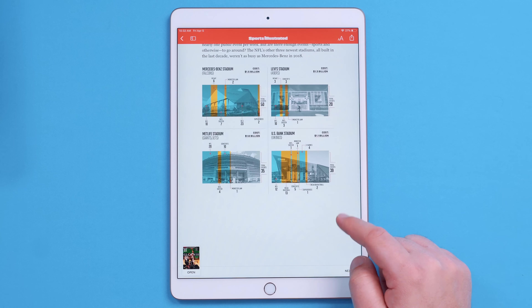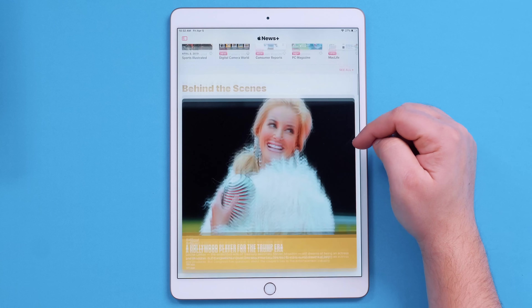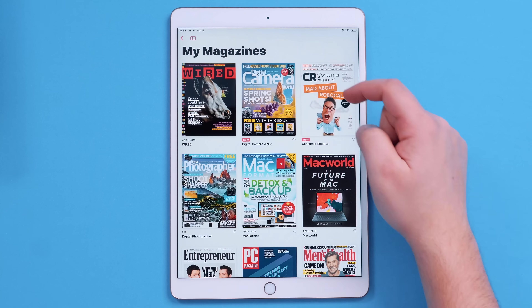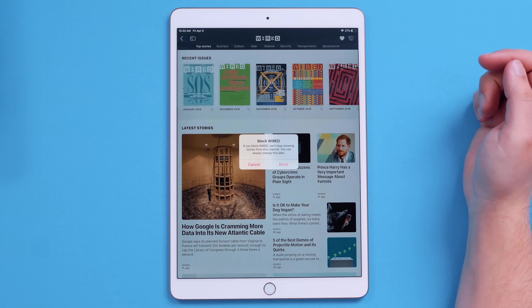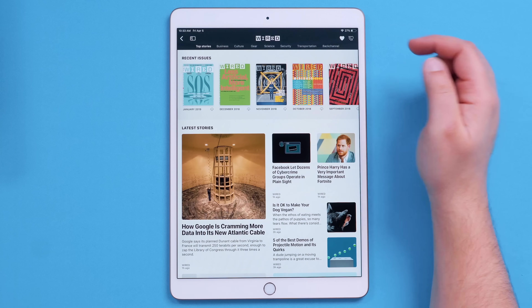Any magazine you open will automatically be added to the My Magazine section, even if you did not subscribe to it, which can be kind of frustrating. This is only temporary as that magazine will pretty much disappear once you open up another magazine. If you want to subscribe to a magazine, you'll need to either search for that publication and tap on the heart button, or if you're already reading an issue, simply tap the name of the publication at the top and then tap the heart icon. Tapping the heart again will unfollow, or you can block a magazine from being recommended at all. It's not a really great way to subscribe and build up a collection of magazines, and it's a little confusing as to whether you're actually following or subscribing to that magazine.